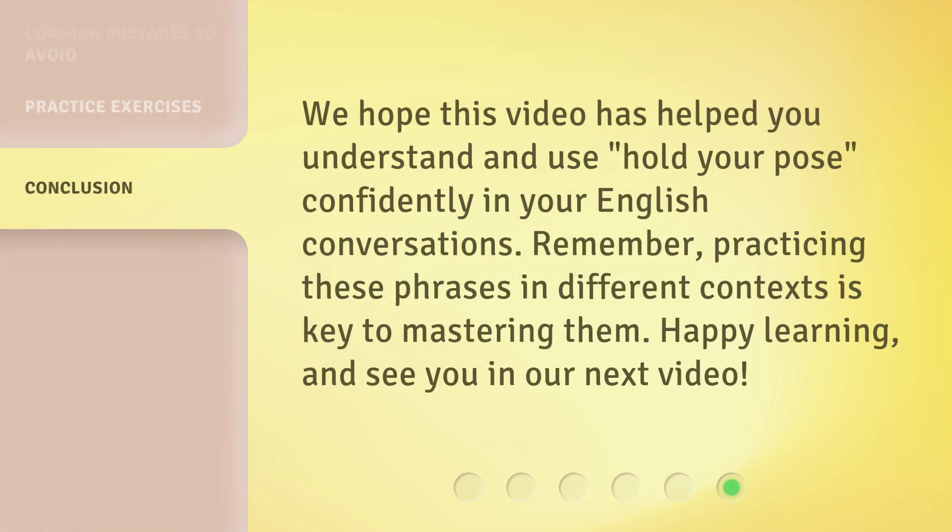We hope this video has helped you understand and use 'hold your pose' confidently in your English conversations. Remember, practicing these phrases in different contexts is key to mastering them. Happy learning, and see you in our next video.